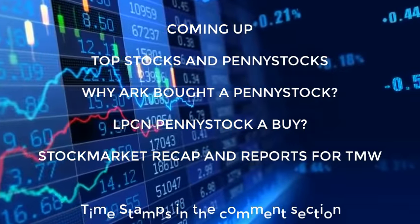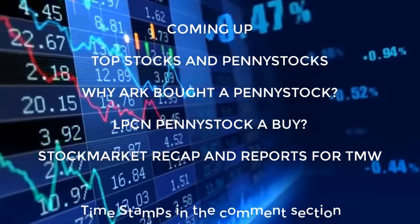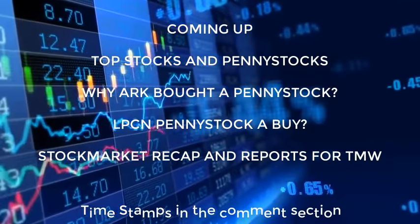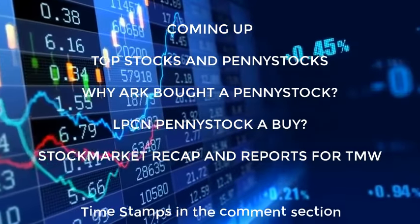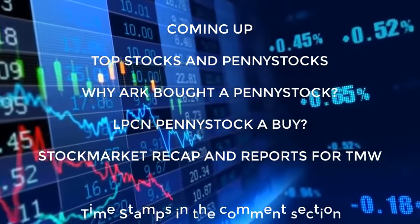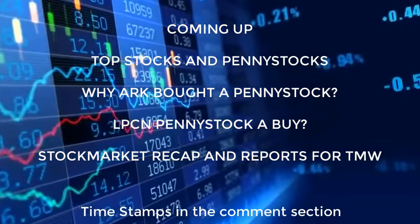In this video we're going to be going over the top stocks and penny stocks to watch. One of the stocks I covered in my previous penny stocks video actually got bought by ARK Invest. We're going to be looking at exactly how many shares ARK Invest bought, why they bought it, and the huge potential coming in the future. We're also going to be going over what happened to the stock market today and the important economic reports to keep an eye on for tomorrow.